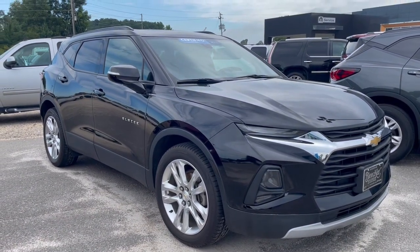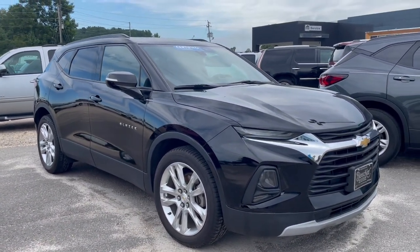Hey guys, this is Kay here at Bleaker Chevrolet in Dunn, North Carolina, and this is our 2019 certified Blazer.